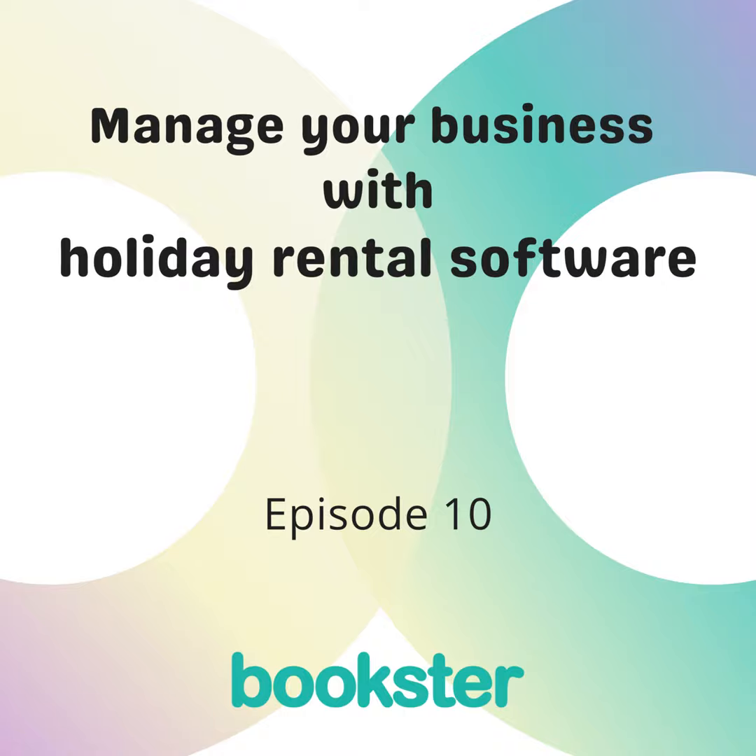I'd like to remind you that if you'd like to try out Bookster and the tools we offer, you can register on booksterhq.com for free and check out some of the great tools that will help you run your short-let business.